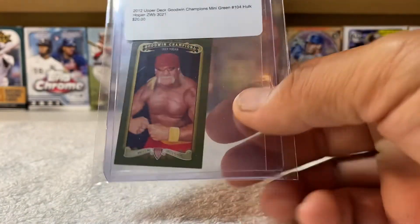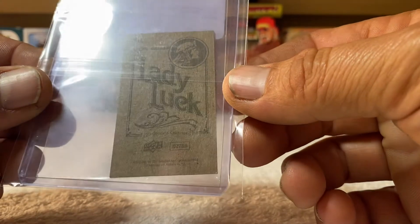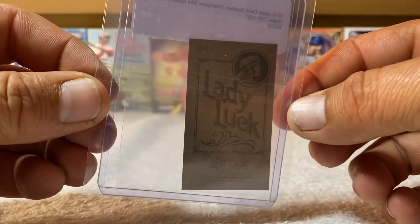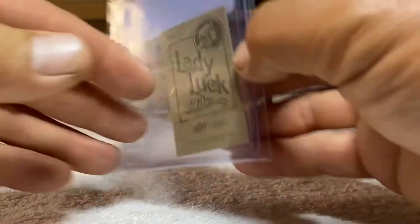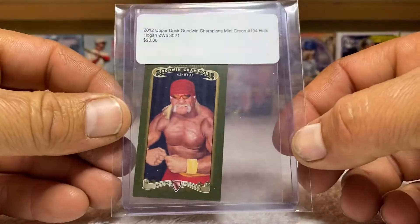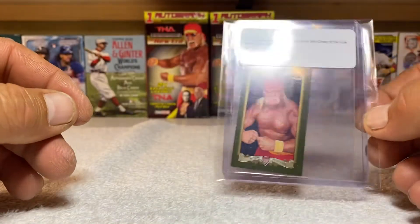Oh man, is that awesome! I love that, that is so sweet. Got the Lady Luck back tobacco card — that is awesome, look at that. Man, I love it!